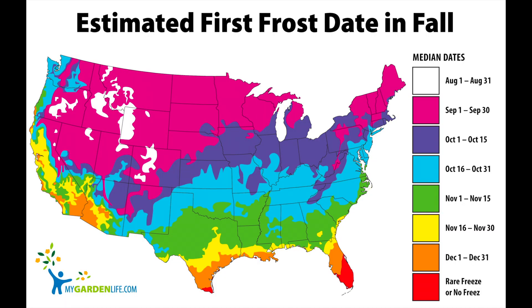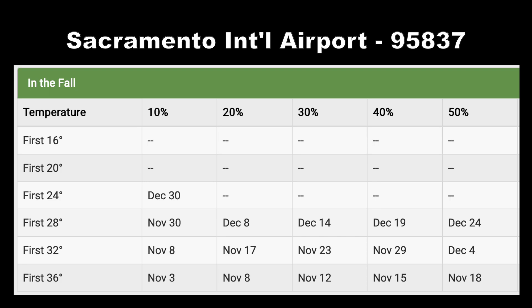Let's go over a couple of examples. Here's Sacramento International Airport. The percentages go from 10% to 90% confidence, but I'm only sharing the 10% to 50% so it's easier to see. The dates go longer as the likelihood increases. For example, the chart shows a 10% chance there will be a low of 36 degrees by November 3rd, but a 50% chance it will occur by November 18th. The 50% date is fine to plan by, although you may want to be more cautious for crops that are very sensitive to colder weather.